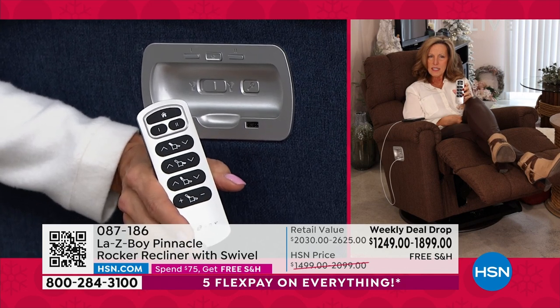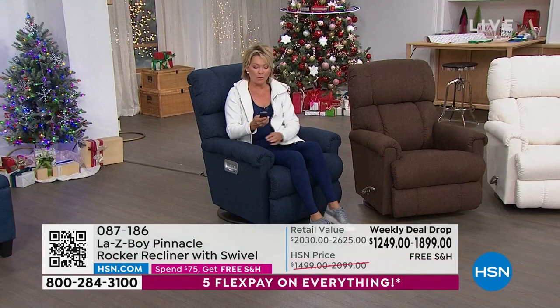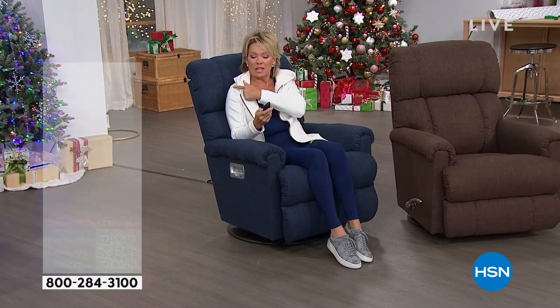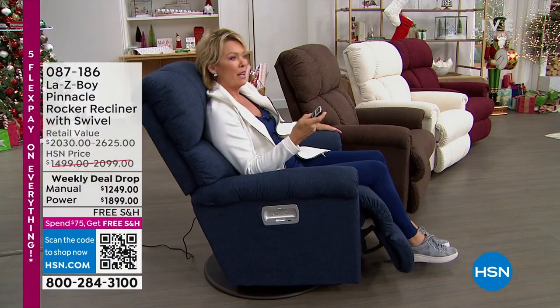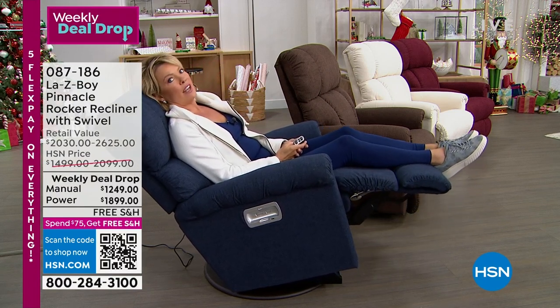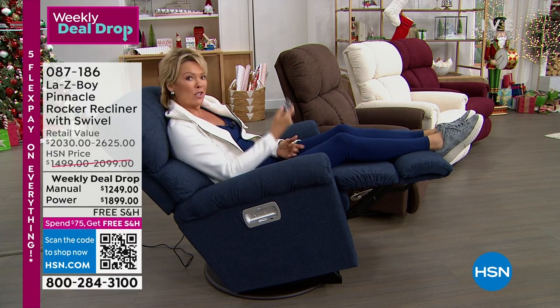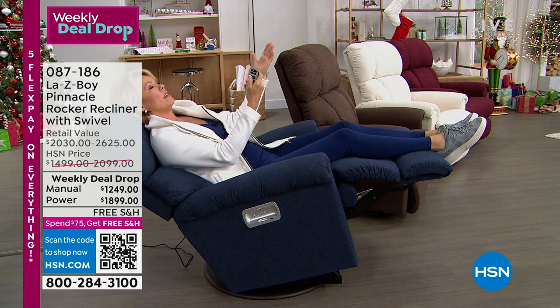You'll never have to worry about losing the remote. With just one touch of a button it adjusts. I'm going to do my legs — one touch. And then the back — just one touch, I'm not doing anything else. And it's totally quiet.